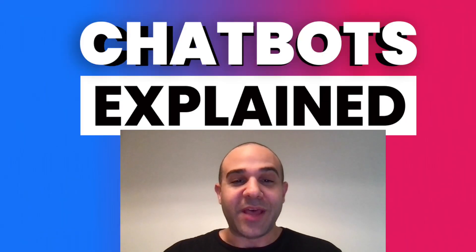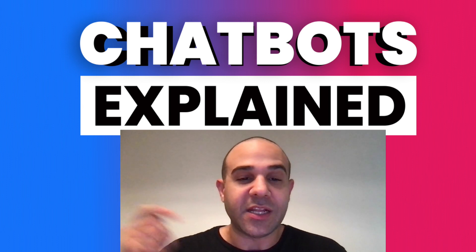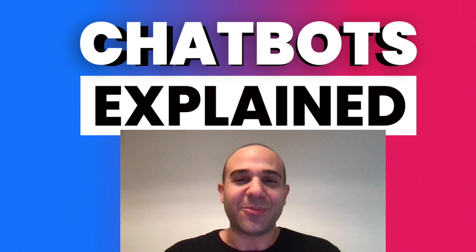That about wraps up our video on the copilot versus the agent chatbot. If you have any questions, feel free to ask in the comments below, or hit the like and subscribe button and follow us for more videos just like this. Thank you so much!